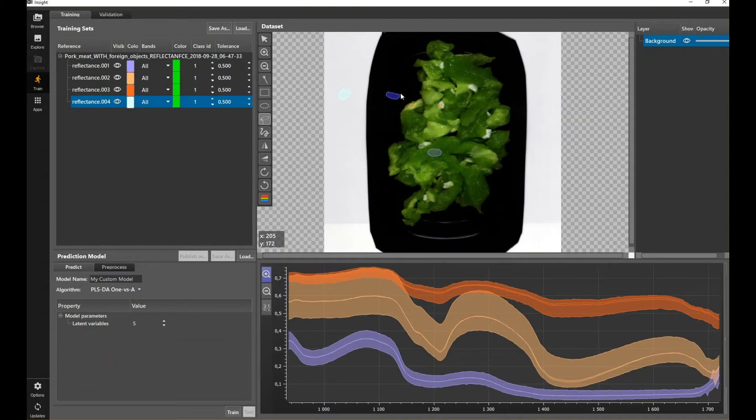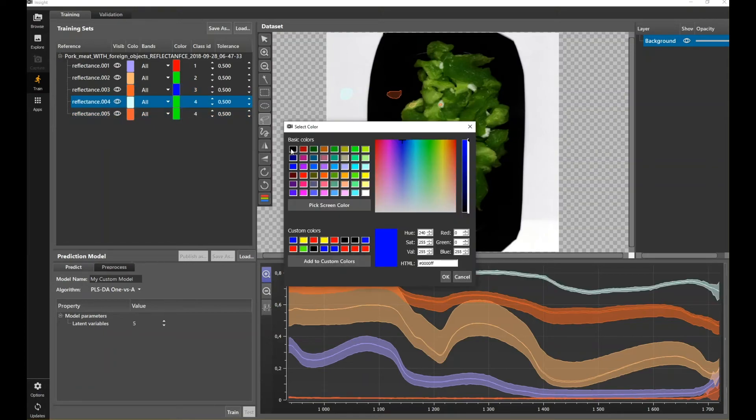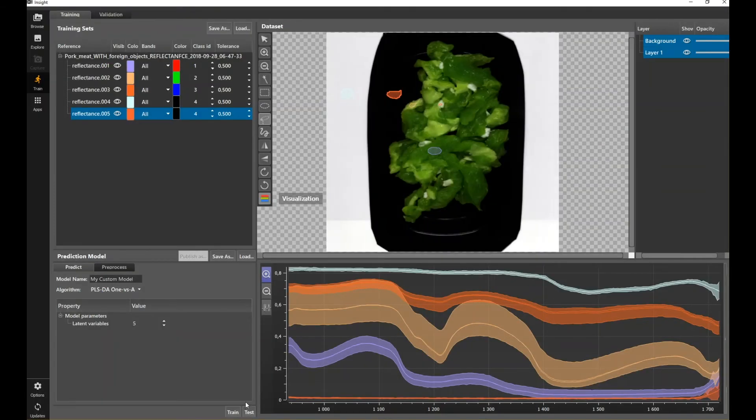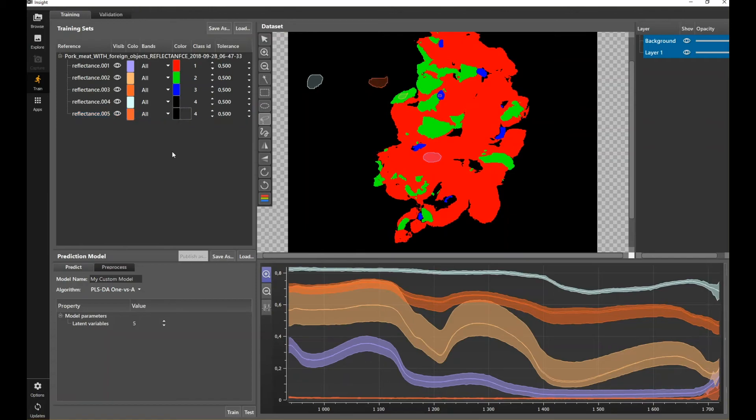You can see from the spectra that the regions are different. We tell the system what is meat, what is fat, and what is background. We assign different colors: meat is sorted in red, fat is sorted in green, and the contaminant is sorted in blue. The background is sorted as black. Once you have trained the model — teaching it where everything is — you can train and test it. From here you can already see the prediction highlighting what is meat, what is fat, and what is the contaminant.